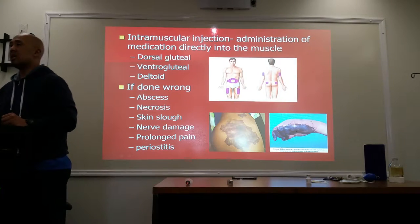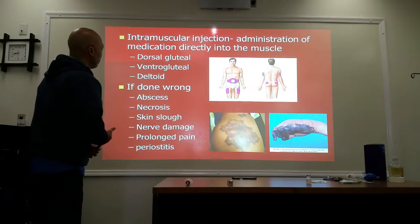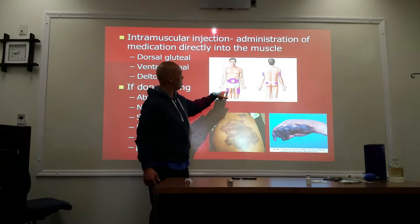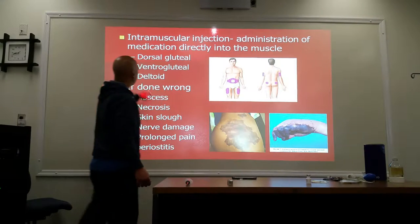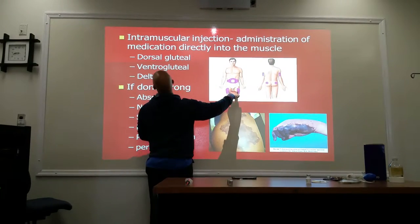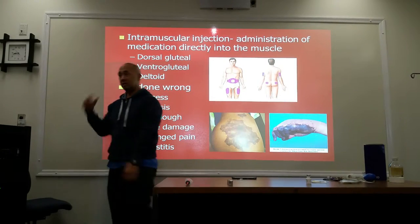The third one is IM or intramuscular injections. This is administration of medication directly into the muscle. Marked in purple, you have your dorsal gluteus, ventral gluteus, deltoid, and you also have abdominal muscles in which they use here for IM injections.